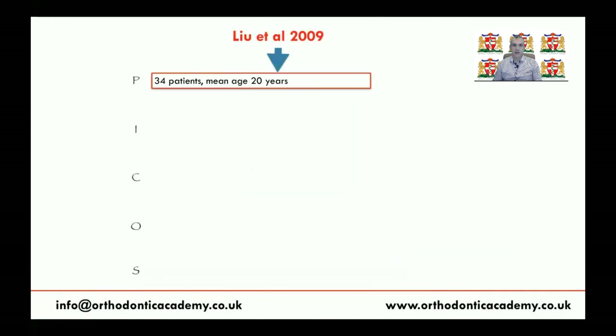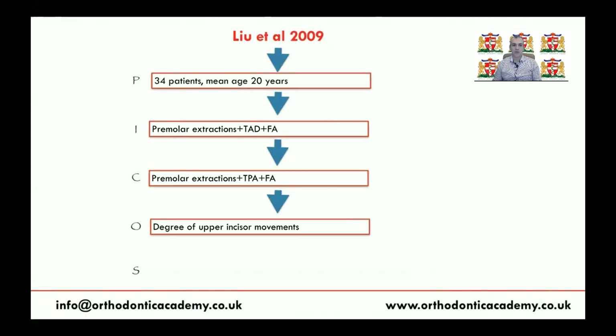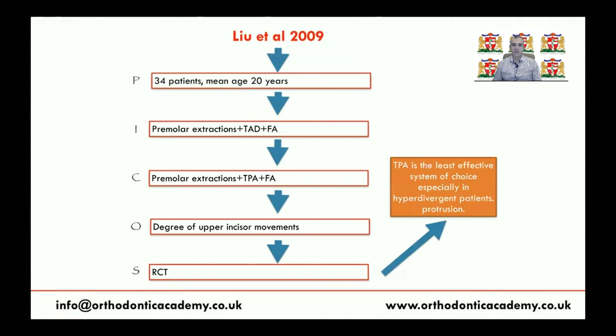There's another study by Leo involving 34 patients with bimaxillary dental protrusions, randomized into two groups. The first group had premolar extraction with fixed appliance and mini-screws as anchorage, and the comparator was treated using a transpalatal arch. The outcome was anchorage loss and degree of upper incisor retraction. This RCT found that TPA is the least effective system, especially in hyperdivergent patients.